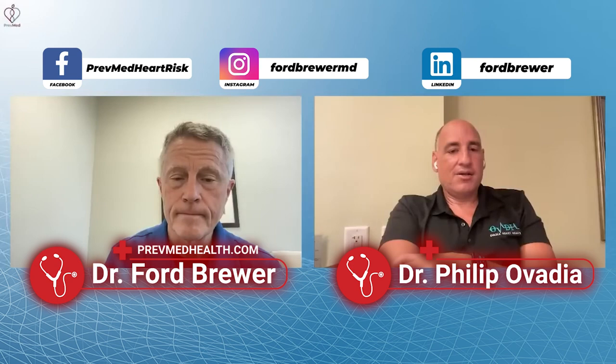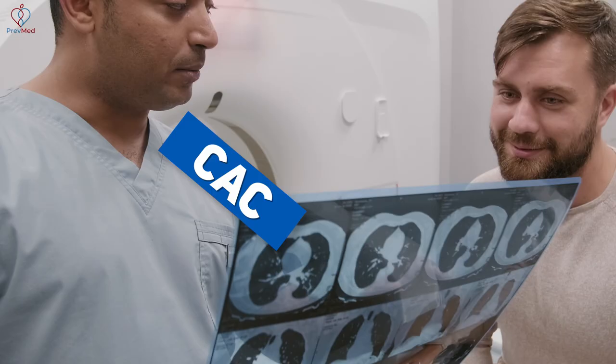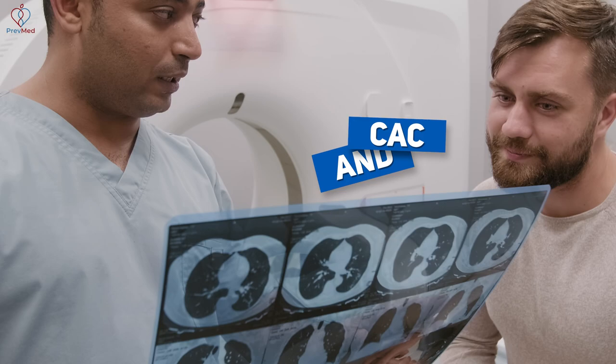I'm a fan of the CT angiogram as well. Used appropriately, it's not my first screening test, but certainly for people who have either a high CAC score or some other reason we're concerned they're going to have a lot of soft plaque — which won't show up on the CAC scan — going to the CT angiogram makes a lot of sense. I agree that the nuclear stress test oftentimes will lead down that slippery slope, and for people who are not having any symptoms of heart disease, I'm not a fan of the stress test.